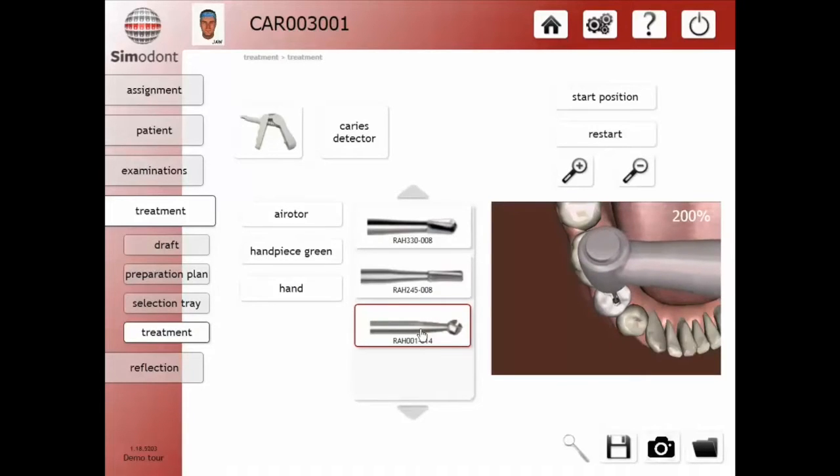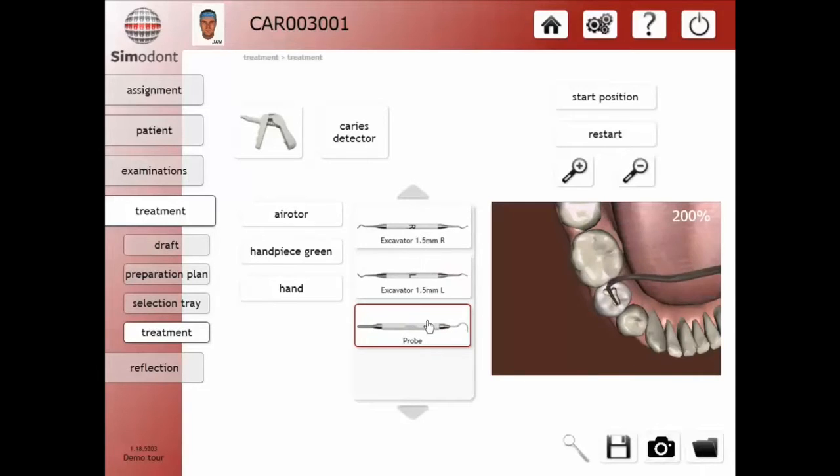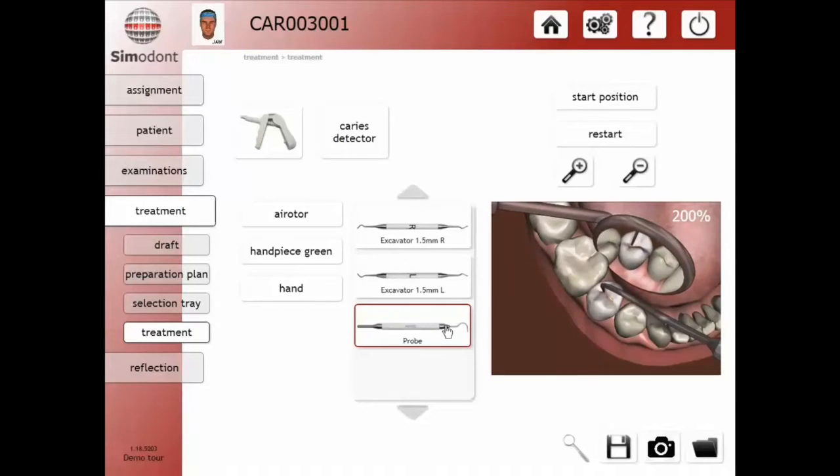The dental trainer utilizes different dental tools — whether it's a handpiece, a dental explorer, or other dental hand instruments — and it recreates the sensation of these instruments working on all the different structures of the teeth.